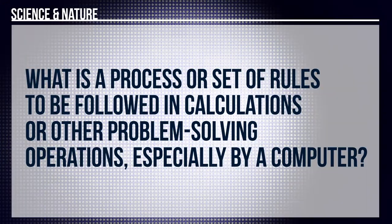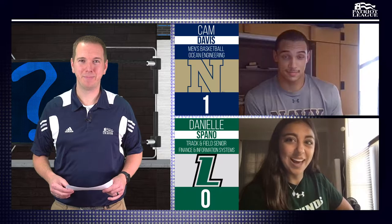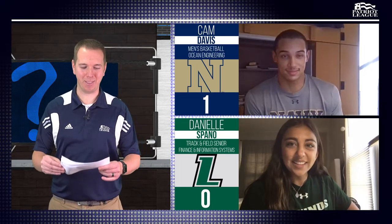Let's go to Danielle. For science and nature, what is the process or set of rules to be followed in calculations or other problem-solving operations, especially by a computer? What is the scientific method? I don't know. You pass. Cam, anything? I'm going to pass on that one too. We're looking for algorithm on that one.